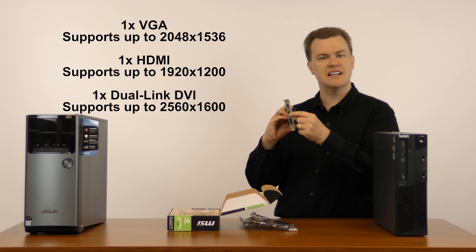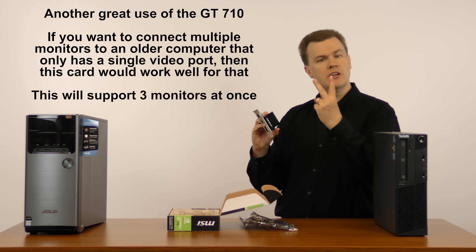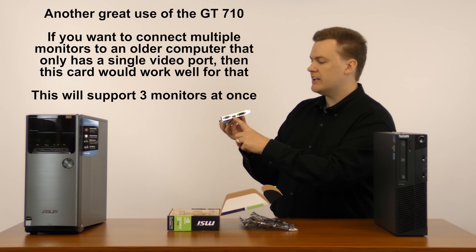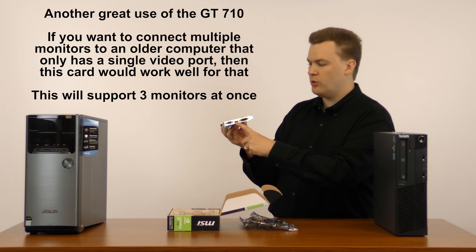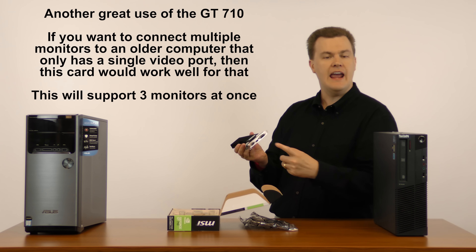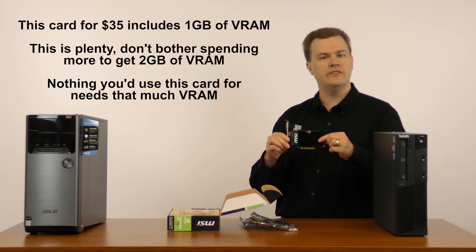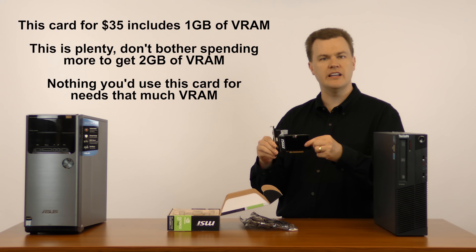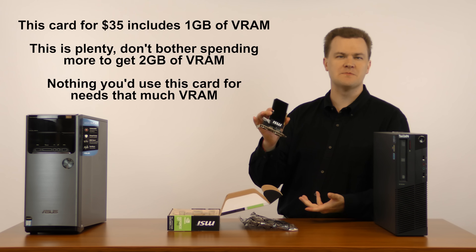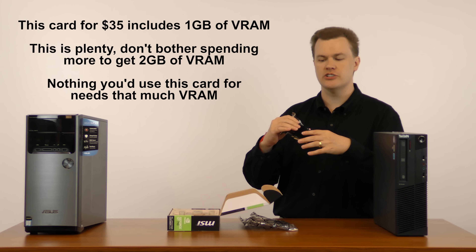For connecting to a television or any type of monitor, this gives you the ports you want. If you want to run two monitors and have an older machine with only a single video output, you could connect one monitor to the HDMI port and another to either the VGA or dual-link DVI port. This card for $35 comes with one gigabyte of VRAM, which is plenty. The two-gigabyte version exists but there's no reason to buy it.